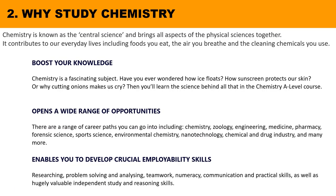Chemistry A-level is a highly respected A-level and it's a good choice for many degrees. It opens a wide range of careers you can go into such as chemistry, zoology, engineering, medicine, pharmacy, forensic science, sports science, environmental chemistry, nanotechnology, chemical and drug industry, and many more. Studying chemistry at A-level will also help you boost your knowledge and develop essential employability skills such as researching, problem solving, analysing, teamwork, numeracy, communication, practical skills, as well as hugely valuable independent study and reasoning skills.